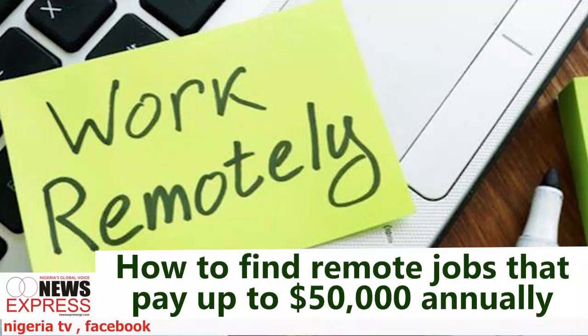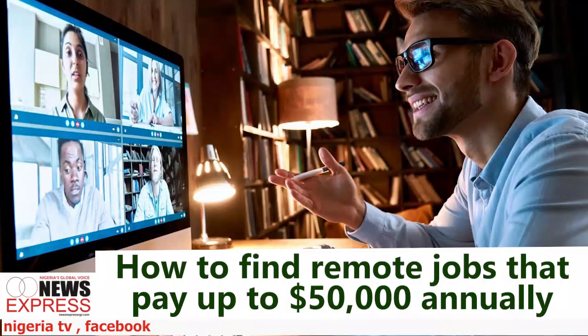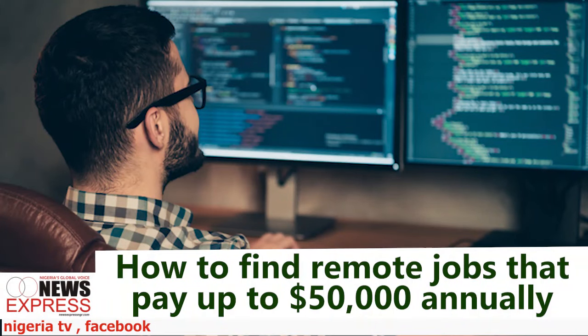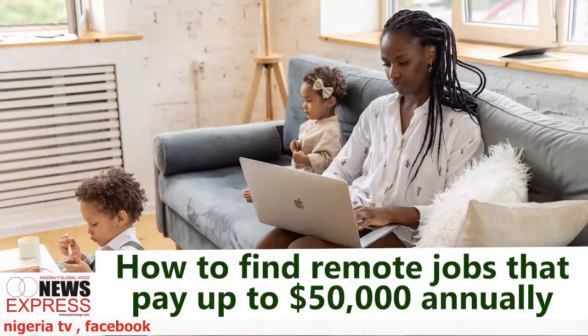Use remote job boards and platforms. Finding remote jobs requires knowing where to look. Remote job boards — websites specializing in remote job opportunities — list openings across various fields; set up alerts to receive notifications for new job postings. Freelancing platforms like Upwork and Fiverr are great starting points for building a remote career. While these platforms often start with lower-paying gigs, they can lead to more lucrative opportunities as you build your reputation. Join remote work communities and forums — engaging with these groups can provide valuable insights, job leads, and networking opportunities.